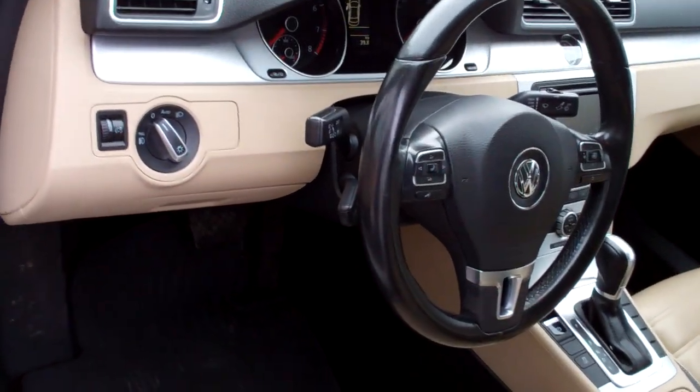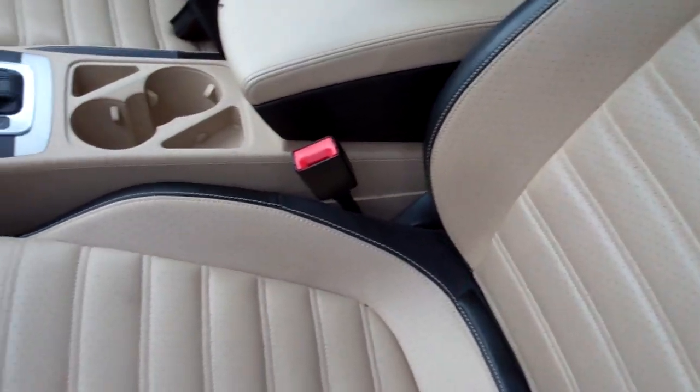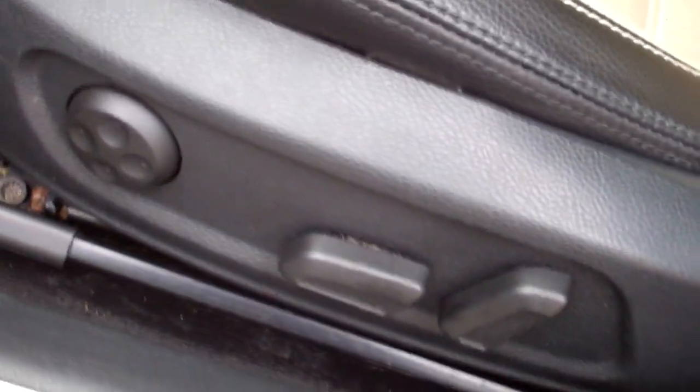Nice leather-wrapped steering wheel — grab right on and control your audio and many smartphones. Love the stitching; nice leather, pleather probably, seating. Full power for the driver and the passenger — that's a rarity.